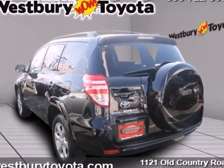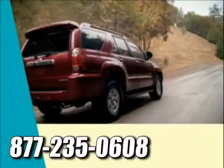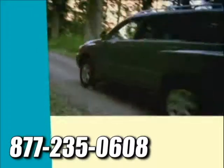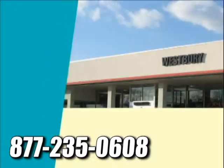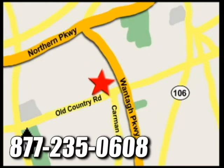See it for yourself today. At Westbury Toyota Scion, you'll always find a huge selection of new and a large inventory of certified pre-owned Toyotas on hand. We're conveniently located on Old Country Road off Wonton Parkway.